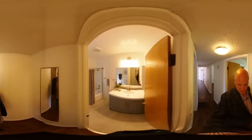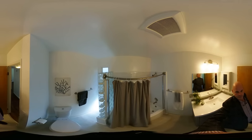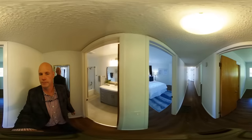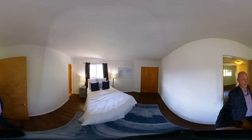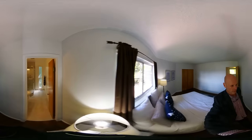Before we hit the master, I'm going to hit the hall bath. Both bathrooms have been redone, as you can see. And here's the master and master bath.